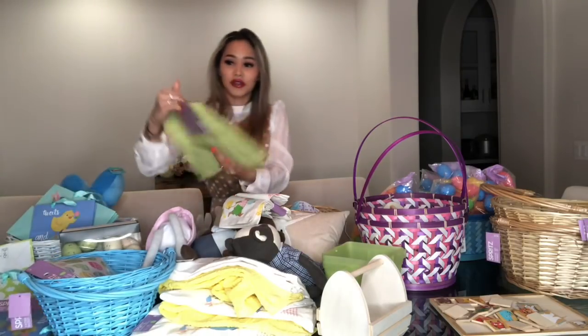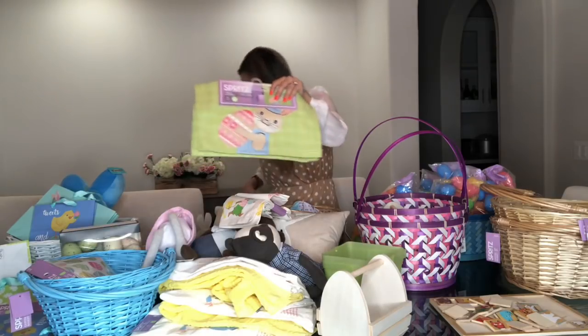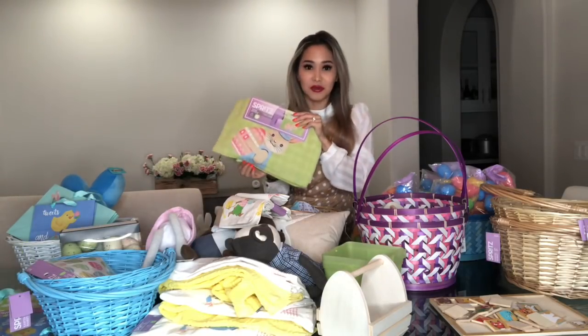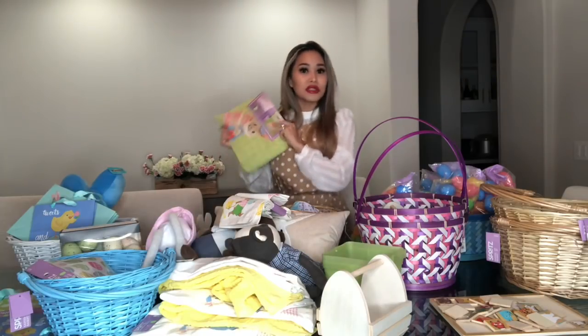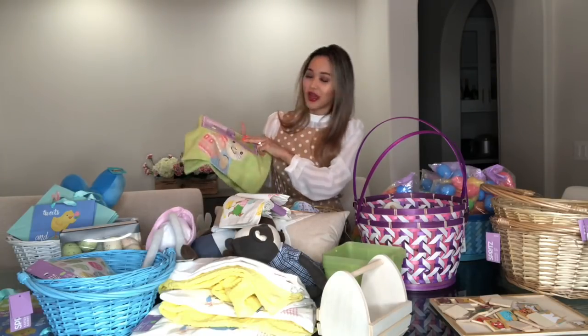I got this table runner for $1.20, and I've never had a table runner before. So next year for Easter, I'm going to have a party because I have a table runner now.